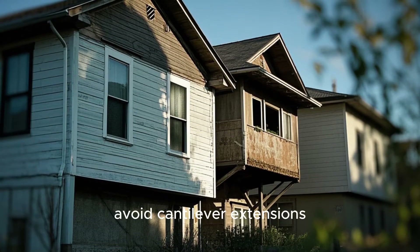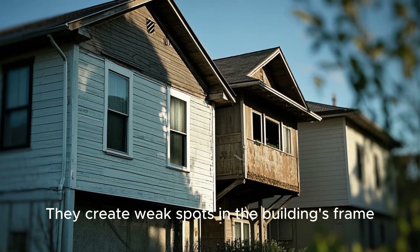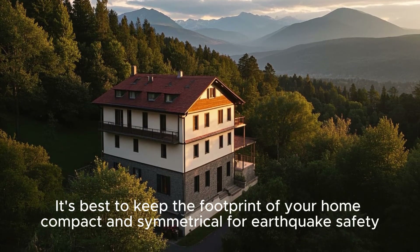Tip number three: Avoid cantilever extensions. Cantilevers or overhangs may look nice, but they're a structural liability — they create weak spots in the building's frame where the walls and roof meet the ground. It's best to keep the footprint of your home compact and symmetrical for earthquake safety.